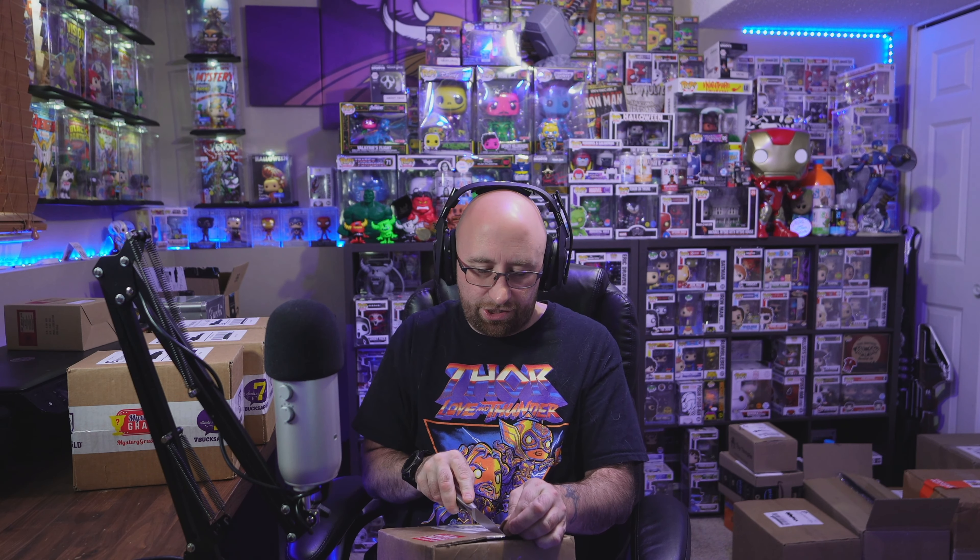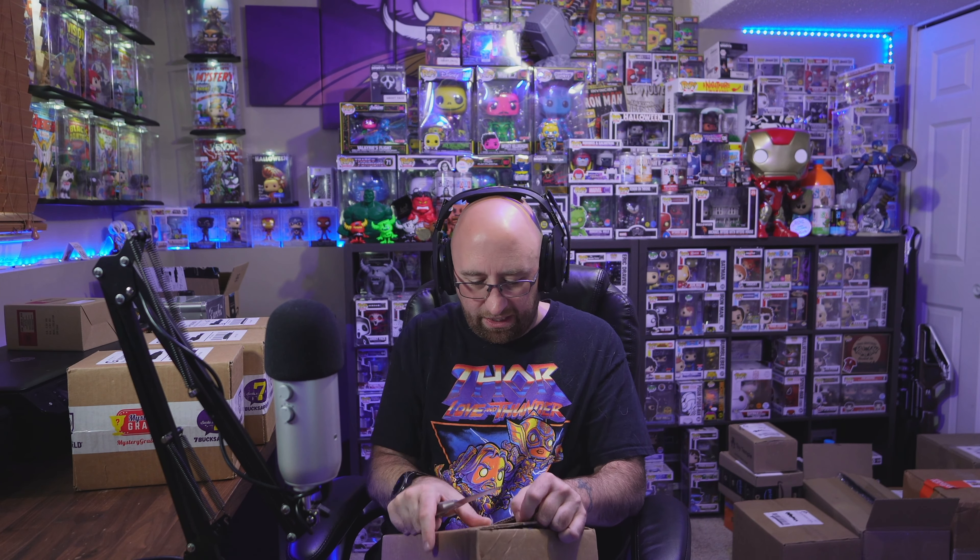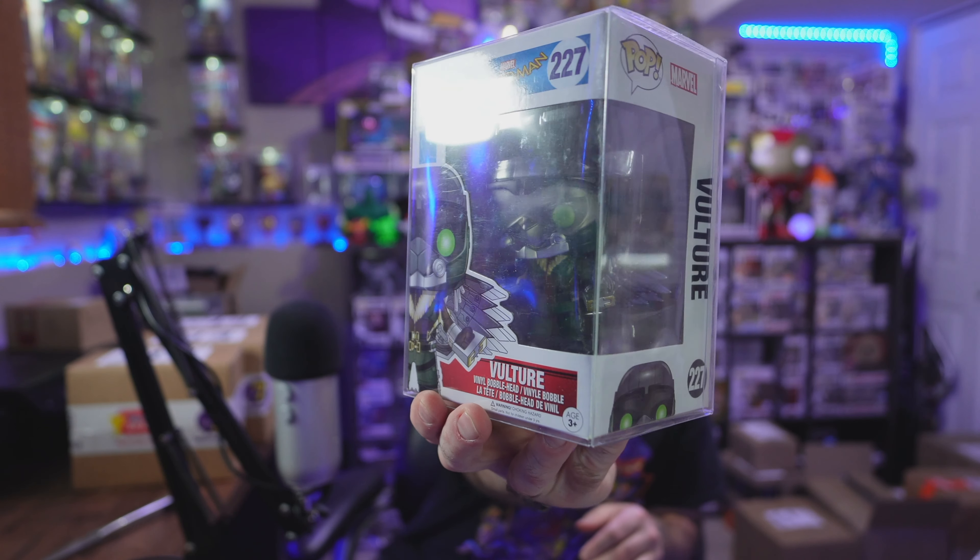Alright, so the first one was from Whatnot. This is from Toy USA - Cody over at Toy USA. I'm not exactly sure what I got. This came out 9/14, so about a week ago I got this and I have since forgot what I bought on Whatnot. It is two pops. So the two pops I got - the first one is an old school one. This one is Vulture. This is the 2017 Vulture from Spider-Man Homecoming. That beast. It's a 2017 pop and it's vaulted. I was trying to get a redemption and I didn't get it, so you got to pick from the swap wall and this is what I picked.